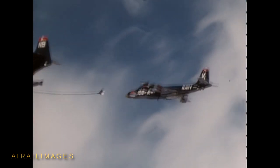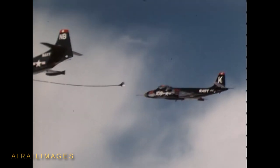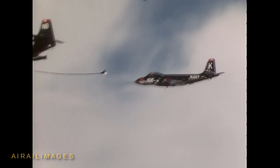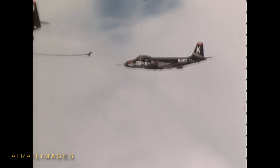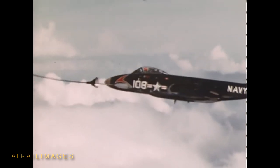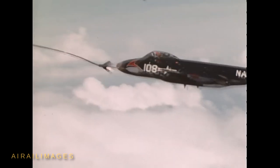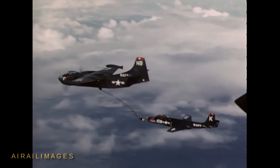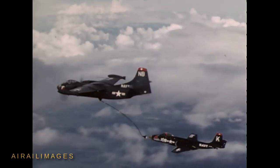To maximize the range of a nuclear-equipped F2H once it was at higher speed and altitude, aerial refueling from a large twin-engine North American AJ Savage bomber was developed in the early 1950s. These scenes are likely from 1954 or 55 with a bomb bay-mounted refueling hose system. The refueling probe on the Banshee could be attached or removed as needed, replacing one of the jet's 20mm cannons.